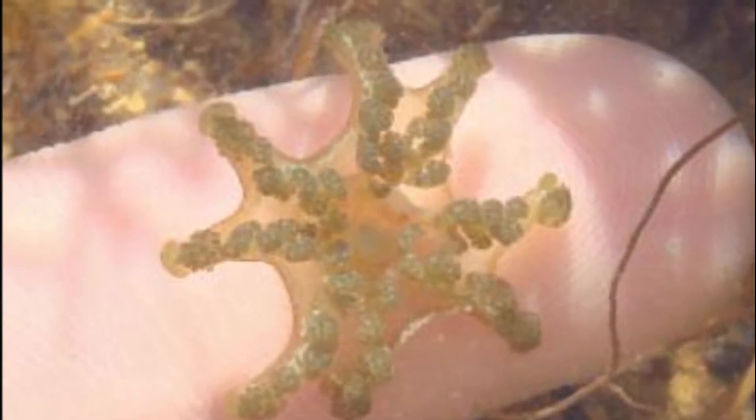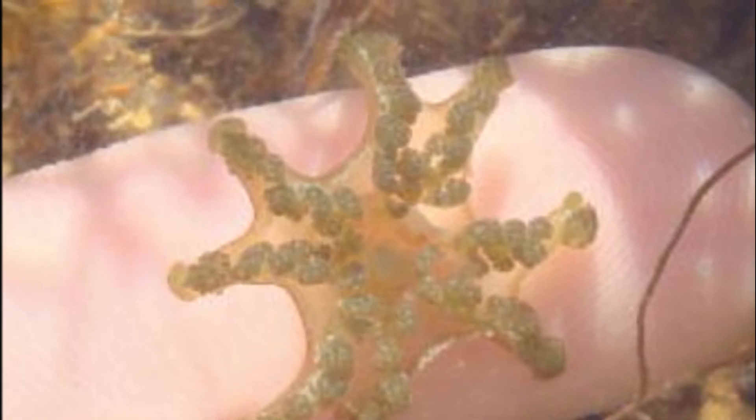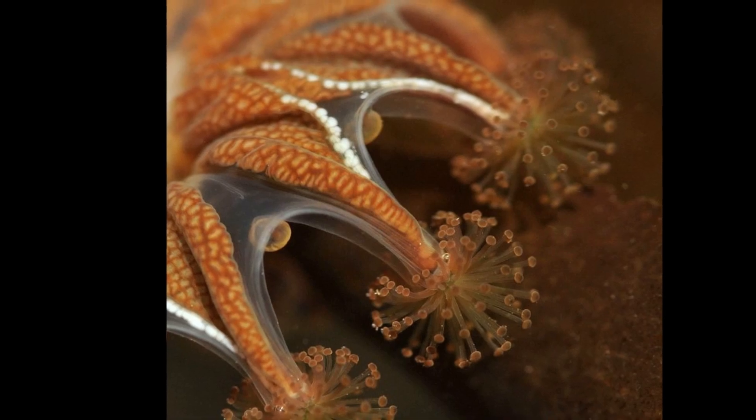Eggs hatch into tiny larvae that settle on a surface and grow into polyps with 8 long tentacles. The polyps then transform into adults.